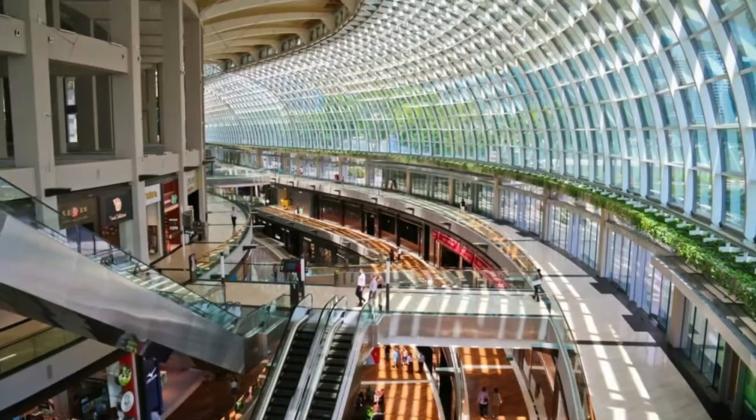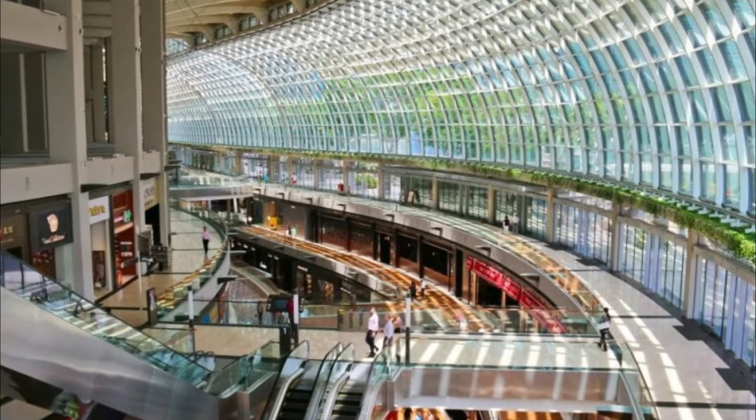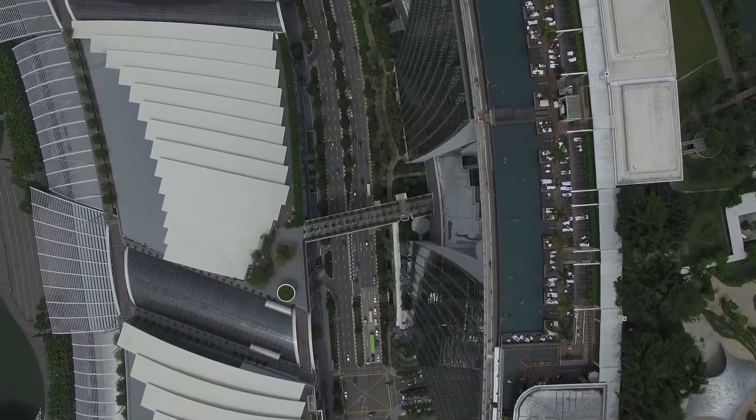Other prominent features of the hotel include three hotel towers with 2,500 rooms and suites, and a continuous lobby at the base linking the three towers. The casino has a four-story central atrium with four levels of gaming and entertainment in one space.